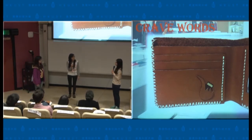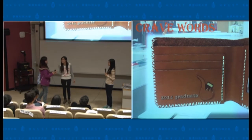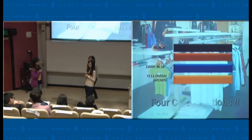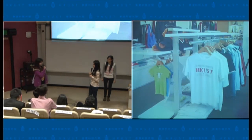If you are going to graduate in 2014, you may consider carving the word '2014 graduate'. Wow, it sounds very interesting. I can get a customised letter wallet. Excuse me, is there any other colours? Yes, there are four colours, including black, brown, dark blue, and yellowish brown. Oh, it has my favourite colour. But how much is it?